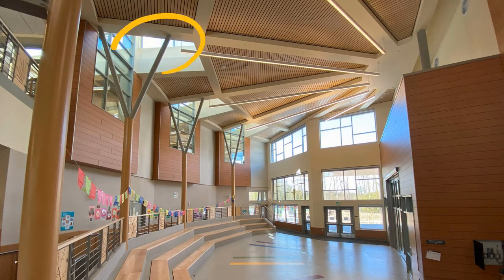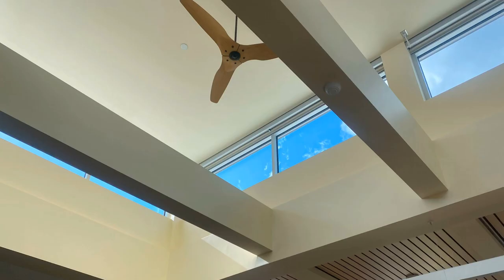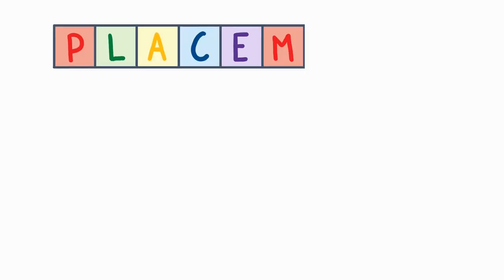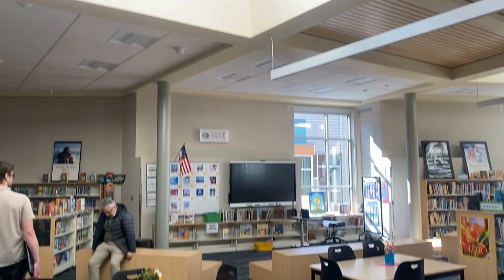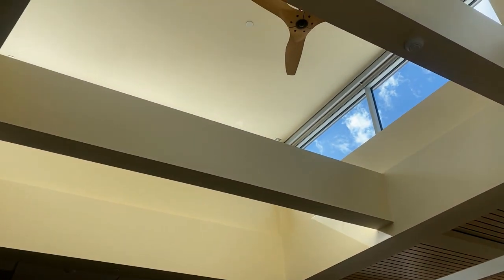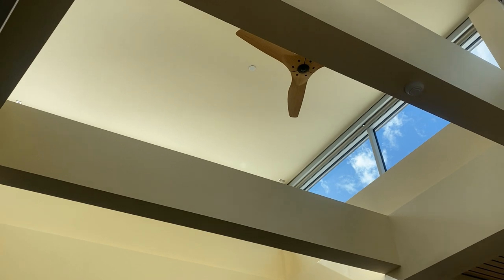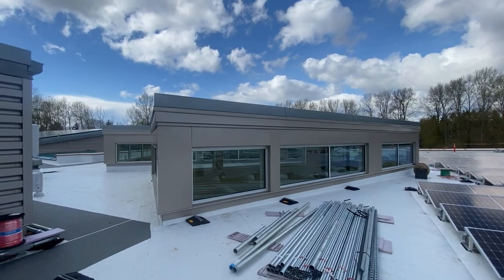All of these windows and bright spaces weren't a coincidence. The architects and engineers purposely designed a building that takes advantage of daylight. This means everything from the placement of the building on the lot, to the height and shape of the ceilings, and the available roof space, was intentional. With plenty of natural light filtering into the building, Puesta doesn't need all of its lights on. This strategy alone would conserve energy, but the next one maximizes energy savings.